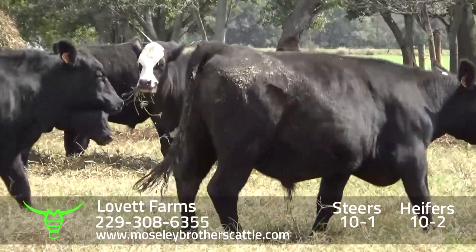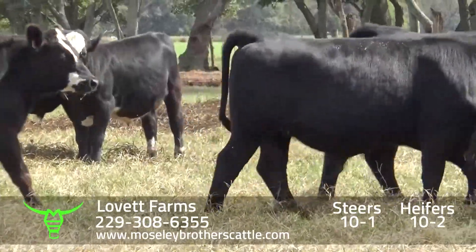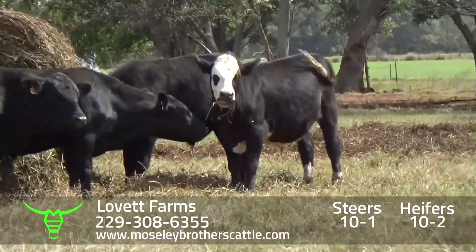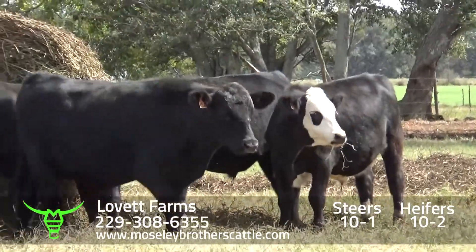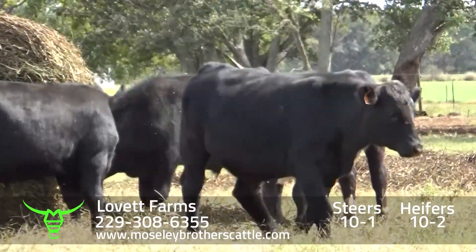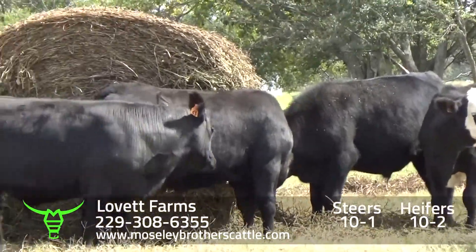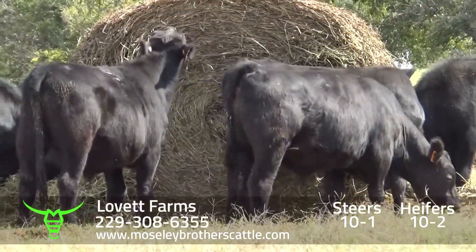This position's been improving. The cattle have always been grading a high choice. The information we get back on the ones that have been bought and finished is good. Lovett Farms, Cuthbert, Georgia — one load of steers around 725-735 pounds. The delivery date will be given later.